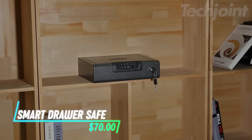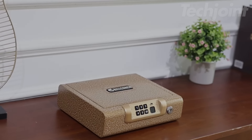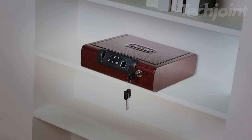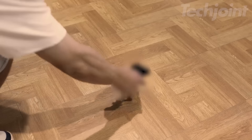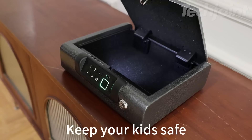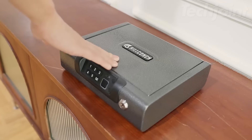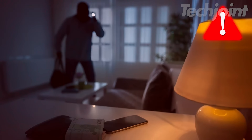This portable gun safe holds up to two standard-sized pistols and can also store items like jewelry. It offers three unlocking options: a fingerprint scanner, a digital pin, and a key. The strong carbon steel construction ensures durability, and it has an internal light for visibility. A USB charging feature alerts you when the battery is low, keeping your valuables secure and easily accessible.